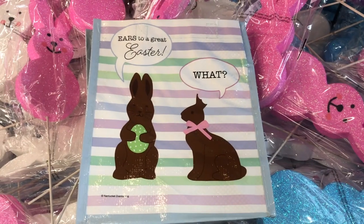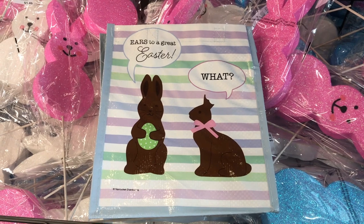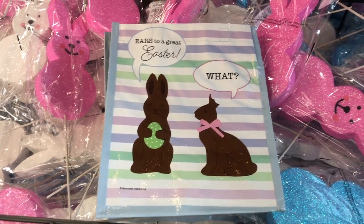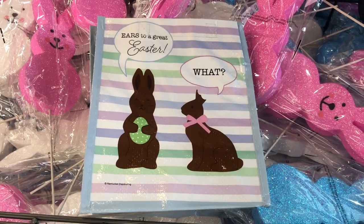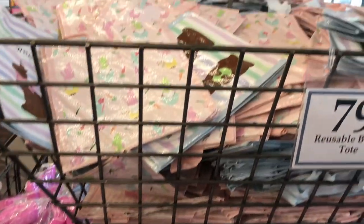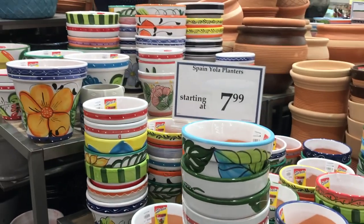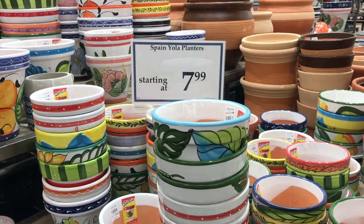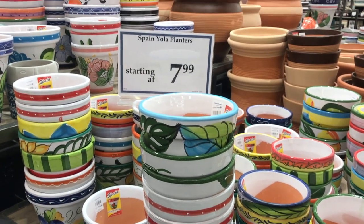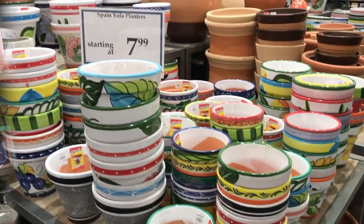These are perfect if you have older grandsons and you don't want to get a basket again for them. These little plastic totes with handles are cute to put their goodies in — they have all different kinds. They're actually putting all the spring stuff out. There are ceramic planters from Spain for $7.99, a lot of different kinds.